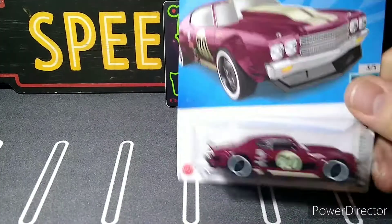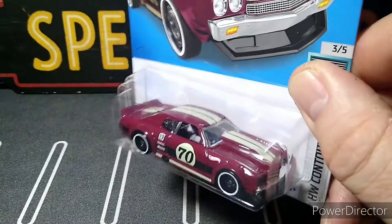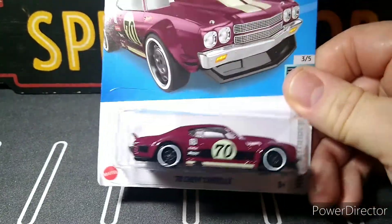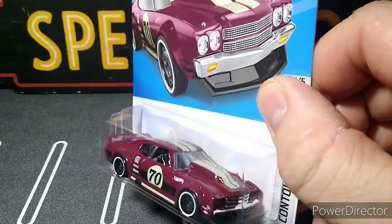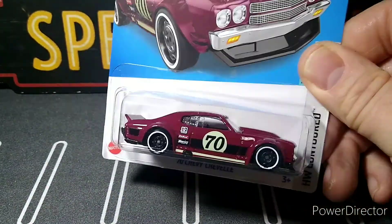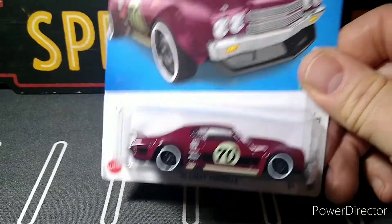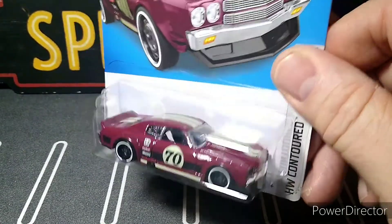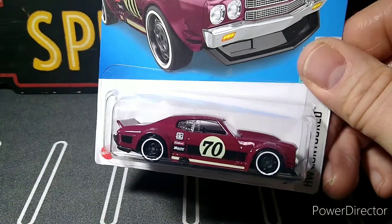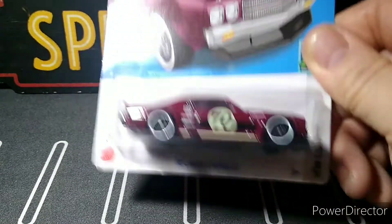He also sent me another one of these so now I can do a custom. I want to do another one like I made for the JDC pink slip invitational. So I have one now since I'm unable to find anything in the stores. The first two I got were both from somebody else too — from Sammy, who also sent me a box, so I have to do a video on that next.